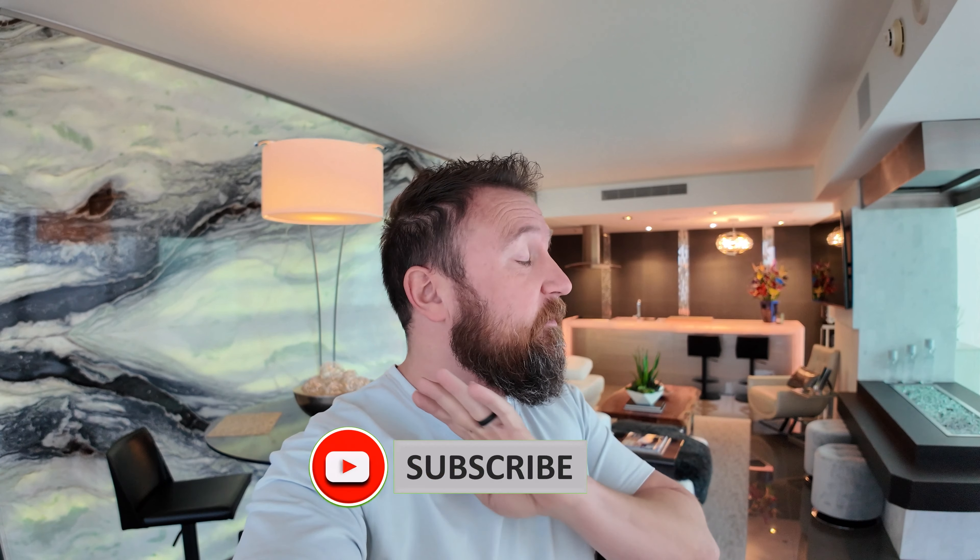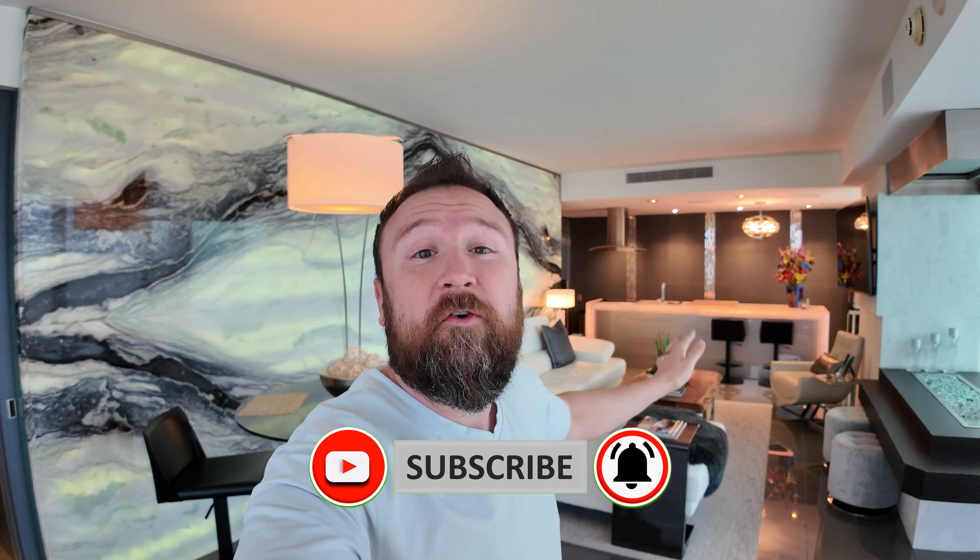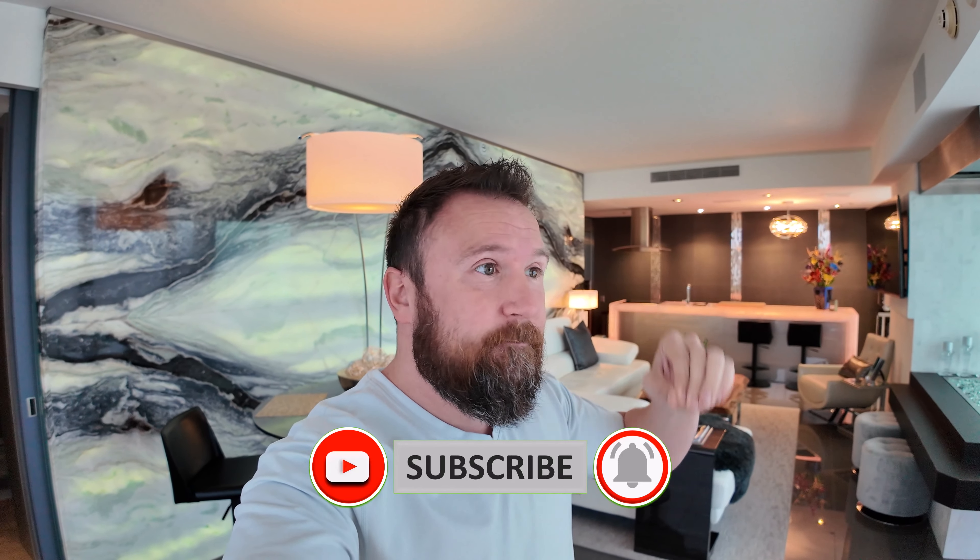I am in Palms Place, Las Vegas, in a highly customized one-bedroom suite that's available for sale right now. It is on the 37th floor, so that means penthouse-level elevators, so you don't have to wait for everybody else. I want to get you into this unit and check it out. This is absolutely over the top, and if you want to be in the middle of all of the action and have a one-of-a-kind unit, this is it.